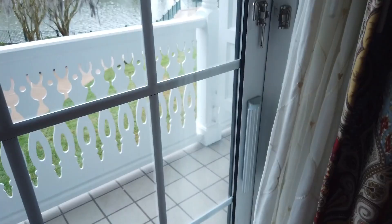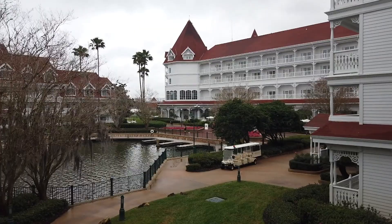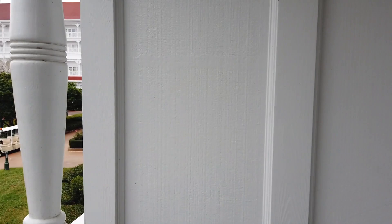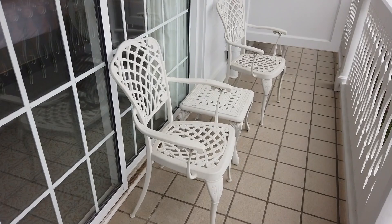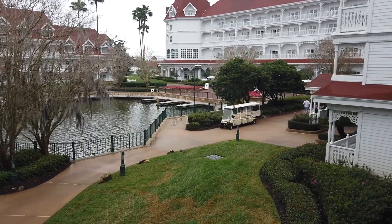Outside you can hear the Grand Floridian atmosphere music — this beautiful old-timey ragtime jazz that plays around the resort. Even the lowest views at Grand Floridian tend to be very pretty because you'll likely be looking at manicured grounds or the gorgeous architecture of the other buildings. The patio is large — probably the largest patio I've ever had on a Disney World hotel room. You've got beautiful ironwork chairs. It's a classic outdoor set, though it's not completely private.